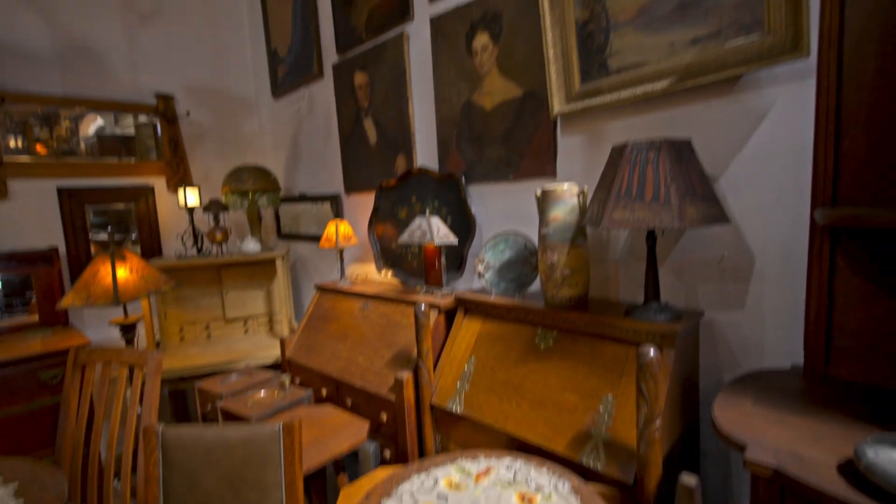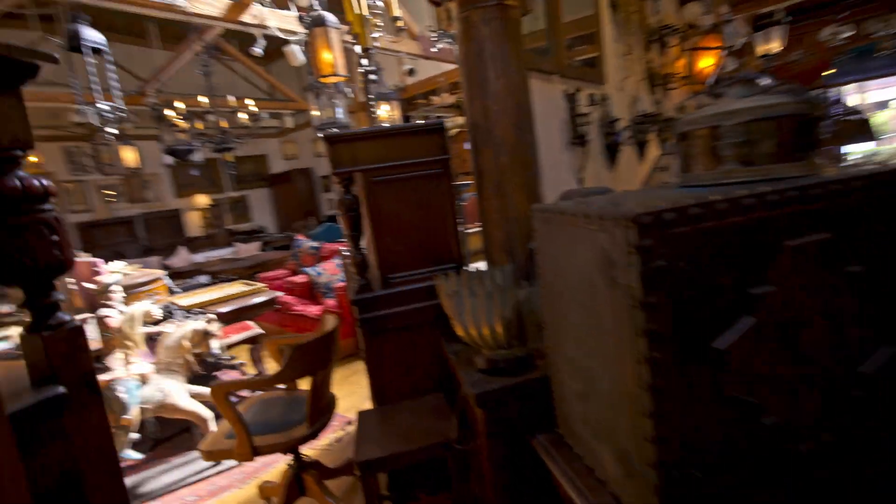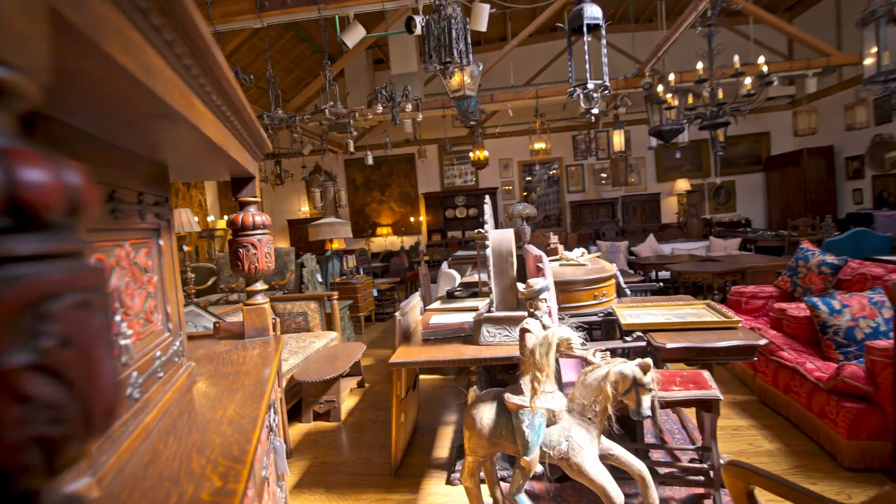Looks like a lot of this stuff is just from estate sales and it just gets delivered to the shop, and people see if it's something that looks good in their home.